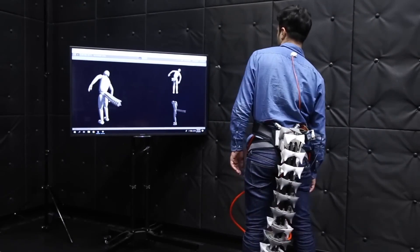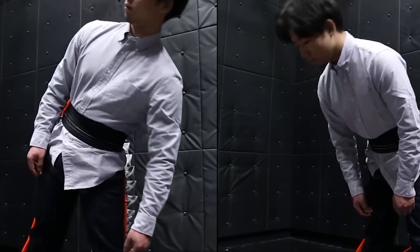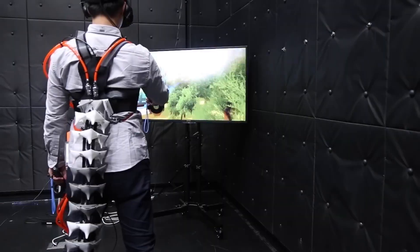The tail can be used to help with balance, stability, and even assist with lifting heavy objects. This invention is truly interesting. Now for the next item, let's head to the ocean.